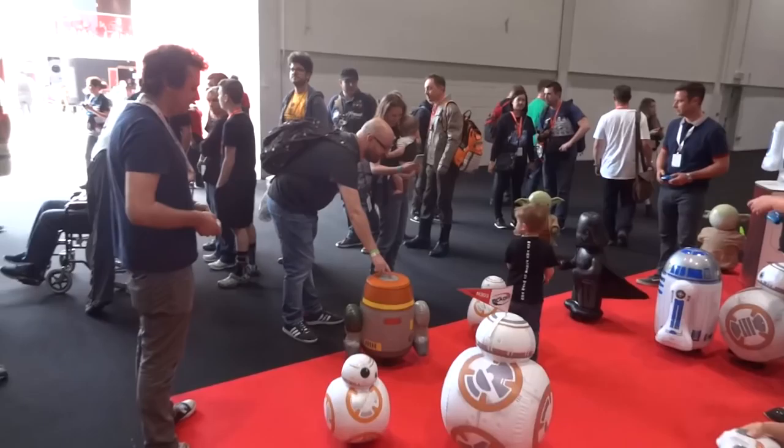That's now the end of the queue for the store, which is backed up all the way to here from over there. At least we have a captive audience to demo all the products.